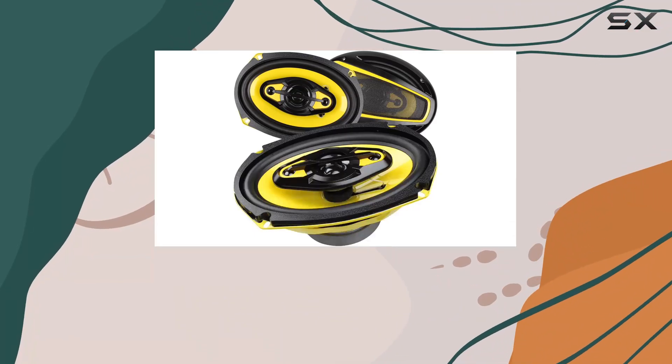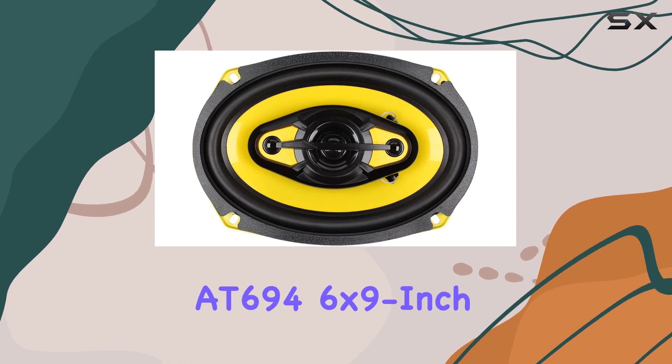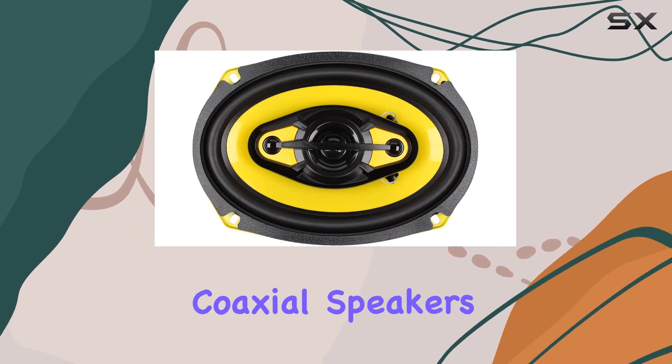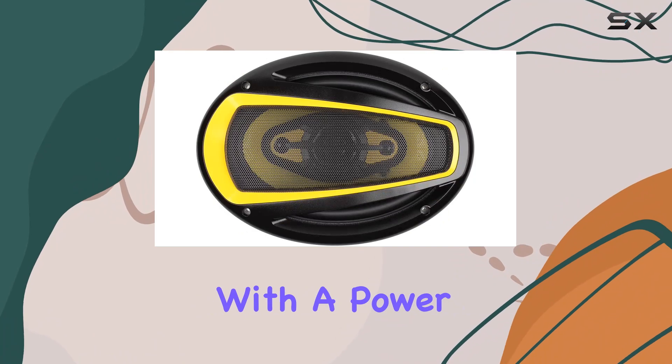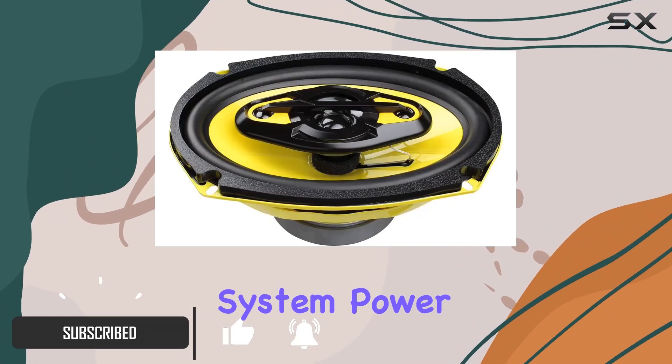Looking to upgrade your car audio system without breaking the bank? Look no further than the Audio Tech AT-694 6x9 inch coaxial speakers, with a power handling of 150 watts RMS per speaker and a total system power of 300 watts RMS.